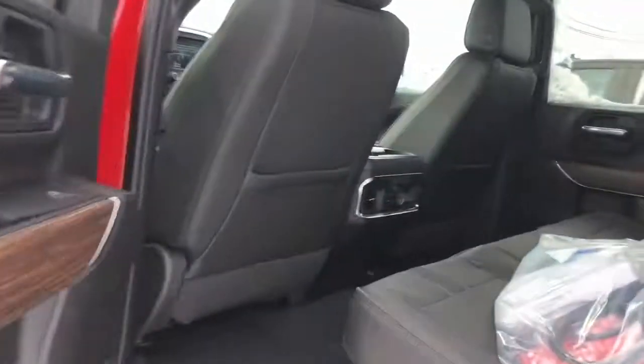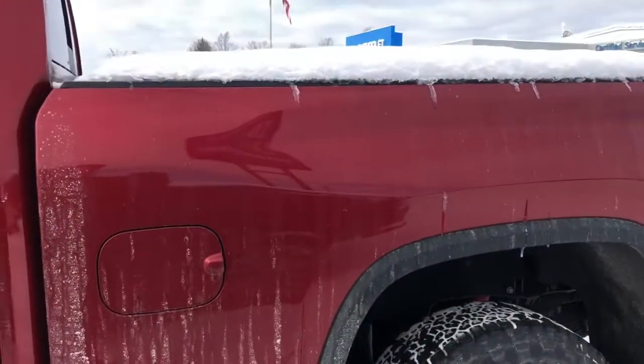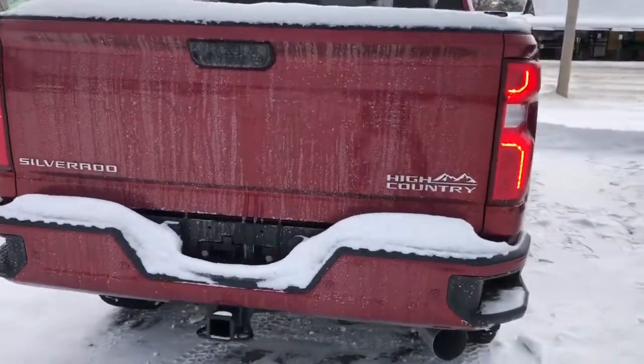Got plenty of rear seat room — this is the crew cab. It's finished in what I believe they call Cherry Red Metallic Tri-Coat. Nice tail lights that you'd see on all the higher-end Chevy trucks, with the LED lights.